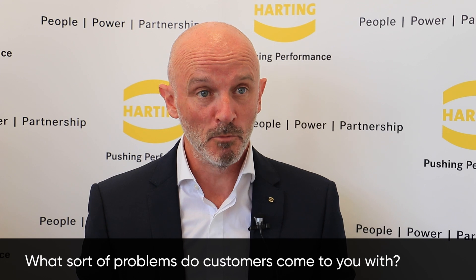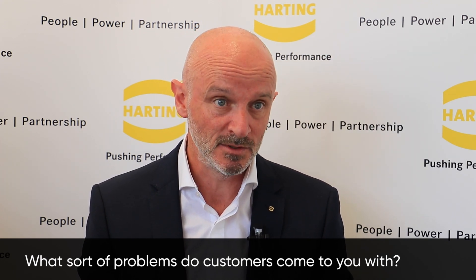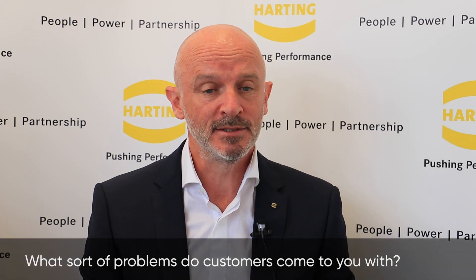Our customers are increasingly looking to connectorise and modularise their systems and machines, and they come to Harting for that connector expertise. What we can do with Harting customised solutions is take that connector requirement and turn it into a complete solution for our customer. Quite often that modularisation makes the connector more complex, and having all of that expertise here enables us to deliver that complete solution.